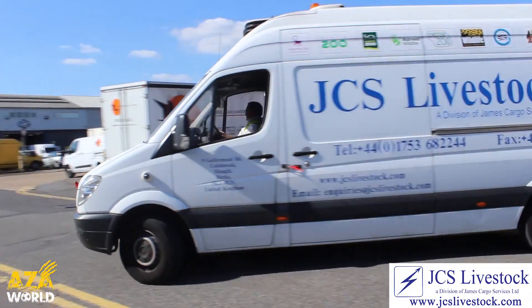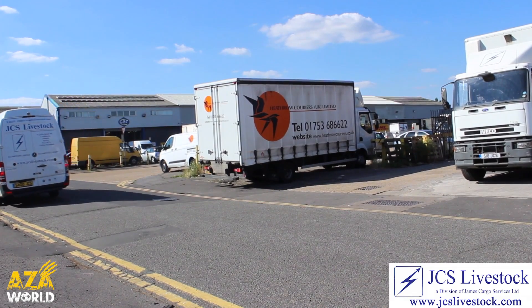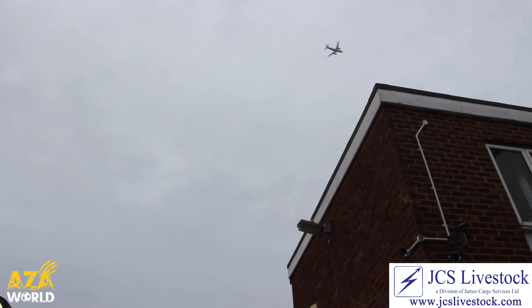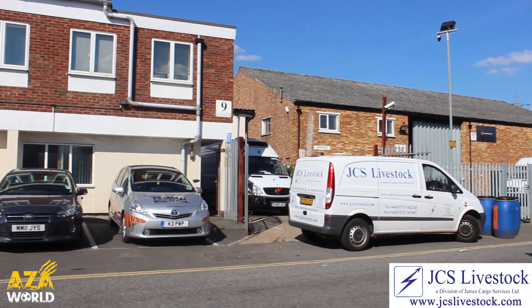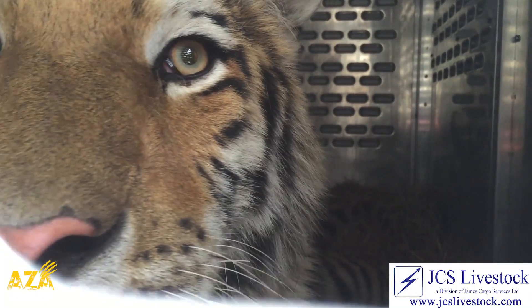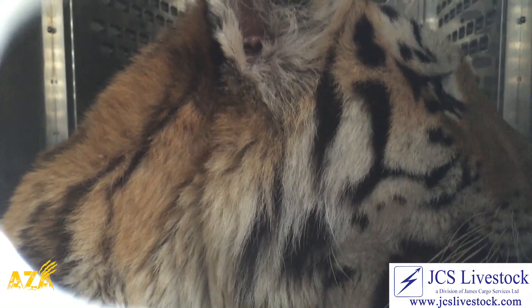This is where JCS Livestock comes in. For over 30 years now they have led the way in both domestic and wild animal transportation. With offices based at London's Heathrow Airport and in Manchester, they're ahead of the competition being the only wildlife cargo company to have offices at both locations. So, whether it's your house cat or a big cat like a tiger, they are at the forefront of wildlife cargo.